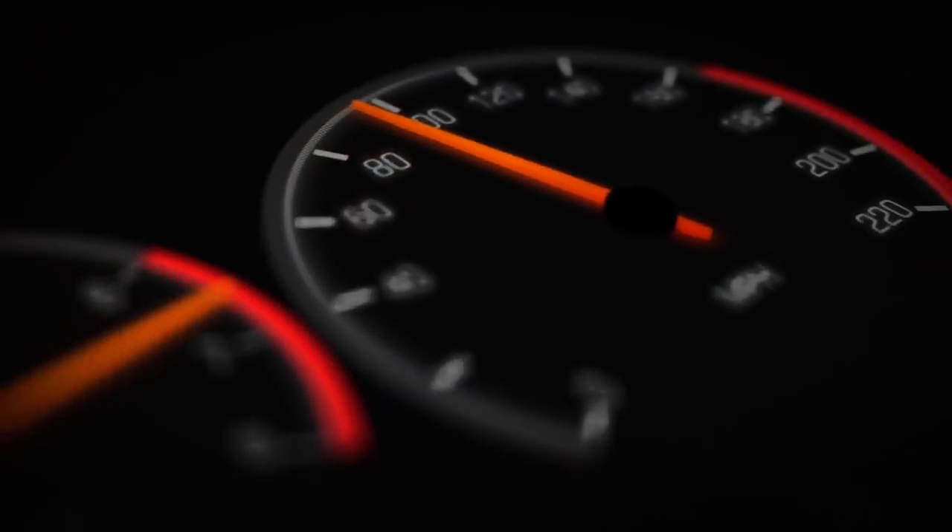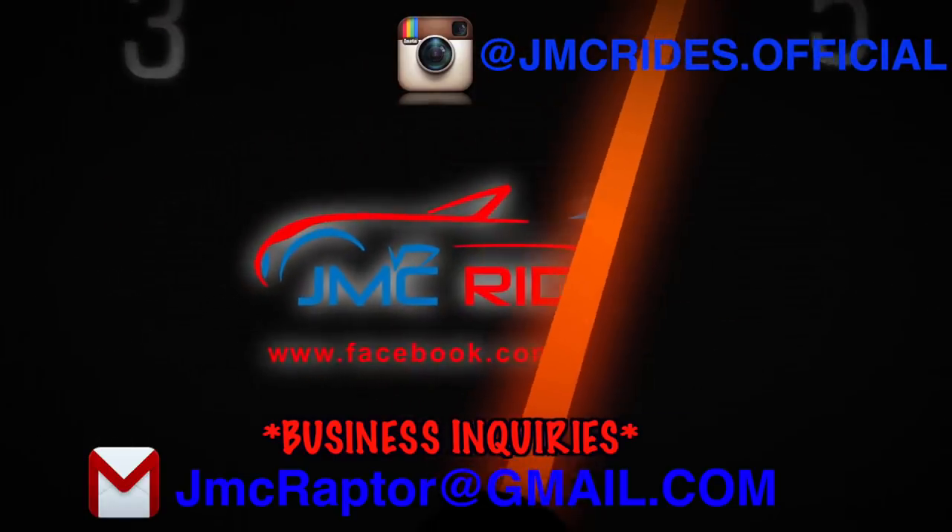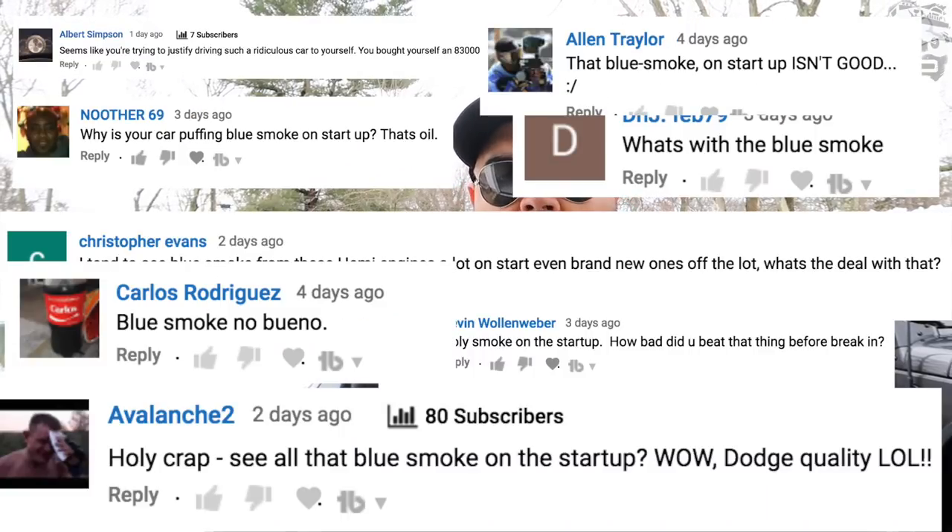Good morning guys, welcome to JMC Rides — I'm John. Today we're addressing an issue that over 100 people have asked about from a recent viral video I made with this car. Everybody's asking about the blue smoke, saying I have engine issues and need a new motor. Before we get into that, I have a cash giveaway — there's a link in the description below with the rules. The winner will be chosen in about a week and a half.